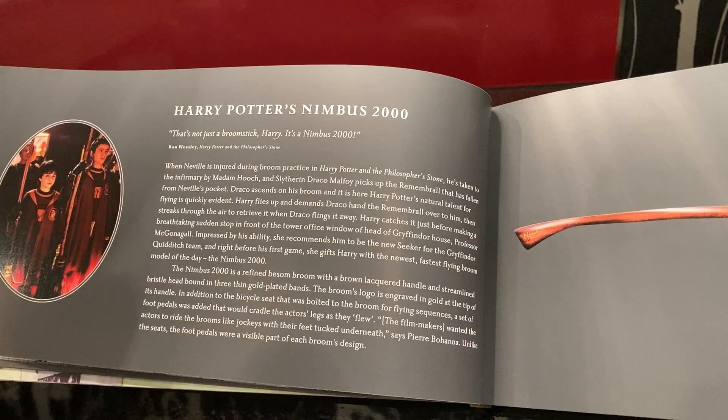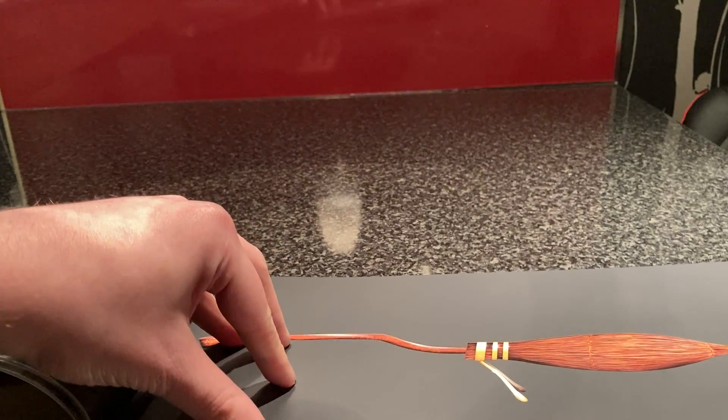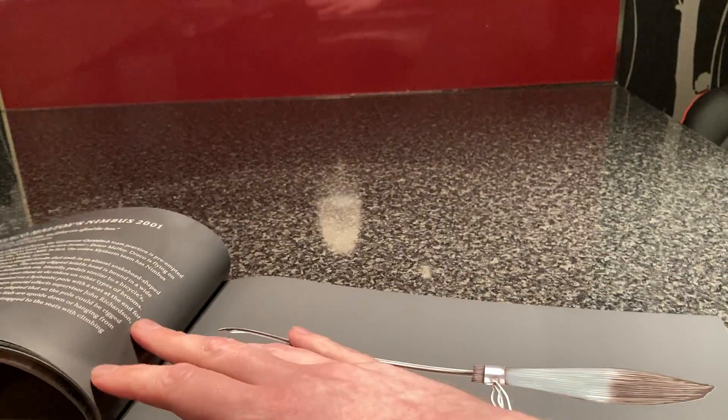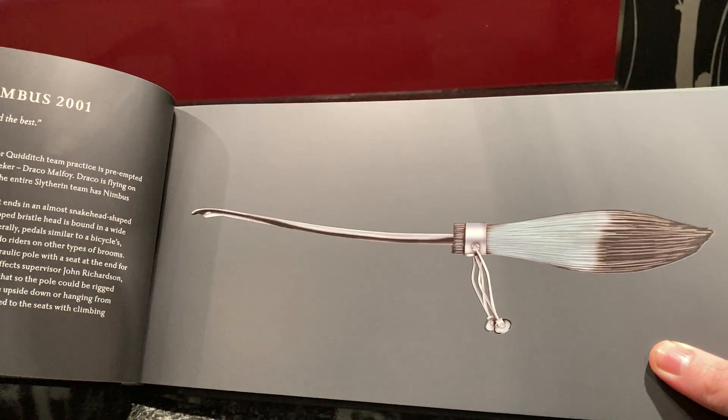Unlike the seats, the foot pedals were a visible part of each broom design. It makes sense, so you can kind of put the broomstick down. And this is one of my favourites as well — the Nimbus 2001, just the sleek black look with the black and silver. There's Draco's.